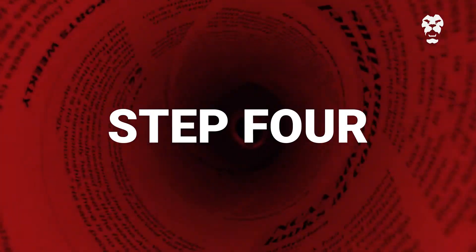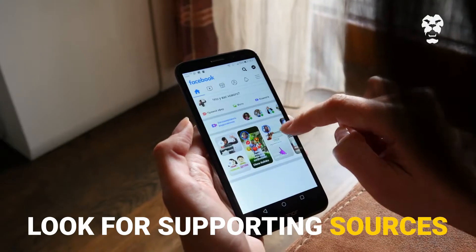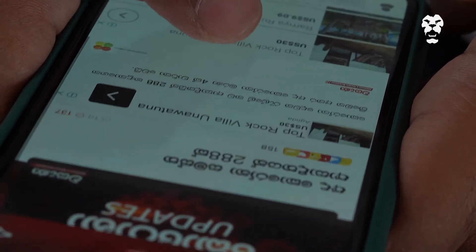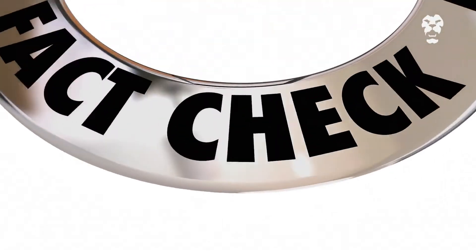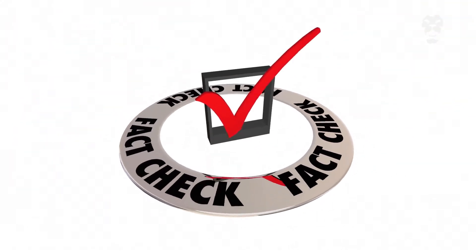Step four: look for supporting sources. Are any other news organizations reporting on the story? Click on any supporting links. Check whether the article provides real information or quotes any individuals who support the story.